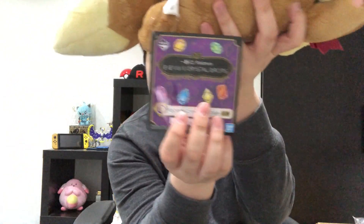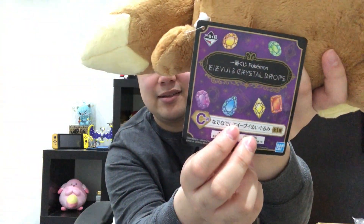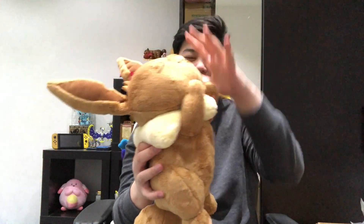What I noticed right away is that this plush is a little bit more soft than the other Eevee plush. This plush is from the Eevee and Crystal Drops campaign and this is the C-tier prize. Here we have Eevee lying and sleeping with a very cute ribbon on its left ear. This plush I also got for around 30 dollars plus shipping, so I paid around 50 to 60 euros. Very very cute plush. I really love Eevee and this Crystal Drops campaign is one of my favorite campaigns. Each plush is around 30 centimeters tall.